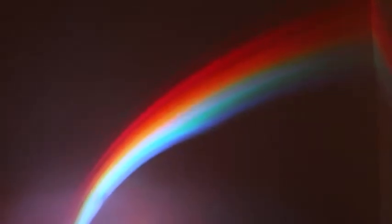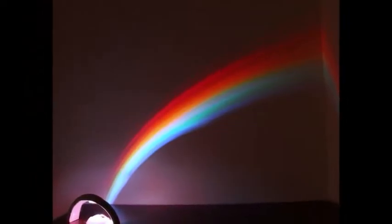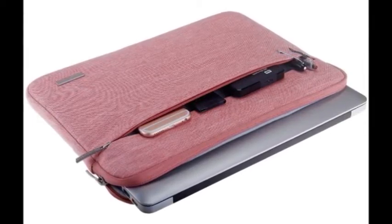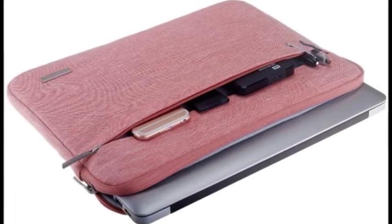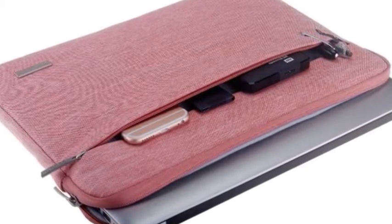27. A rainbow nightlight for lighting a dark room in the dreamiest way possible — because safety. Get it from Amazon for $18.50. 28. A water-repellent laptop case to protect the priciest gadget you use on the regular. Get it from Amazon for $11.99+. Available in 3 colors and 3 sizes.